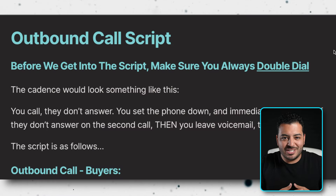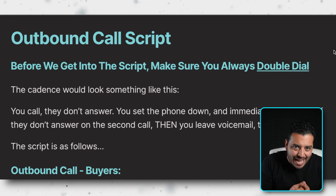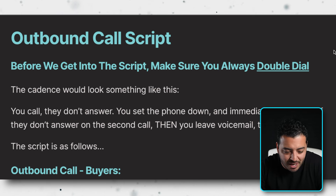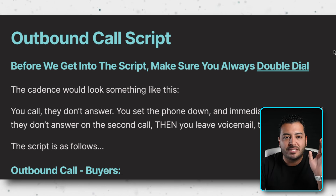Make sure to stick around and we're going to go through all three scripts now. First, my favorite — the outbound call scripts. These are the ones you can really attack. If you've got a name, phone, or email, you need to be hammering these conversations — multiple per hour, up to a hundred contacts if possible. Before we get into the script, you've got to make sure that you always double dial.